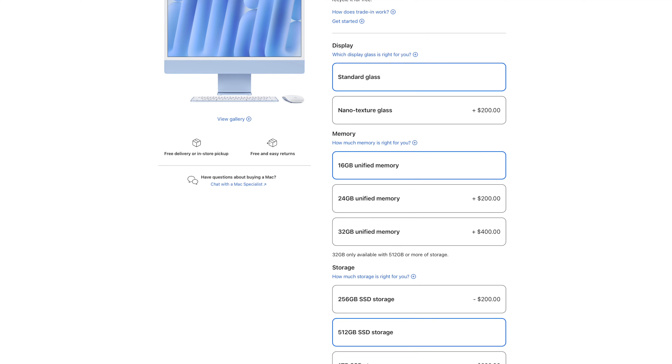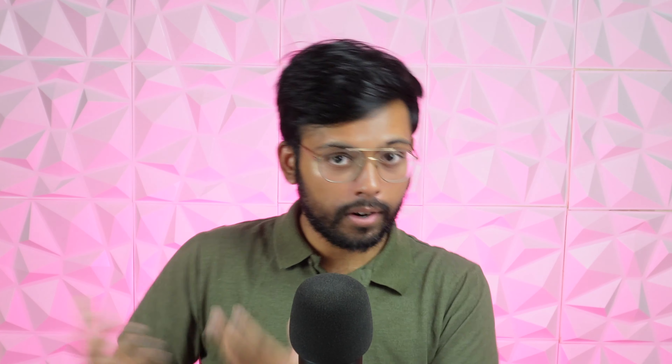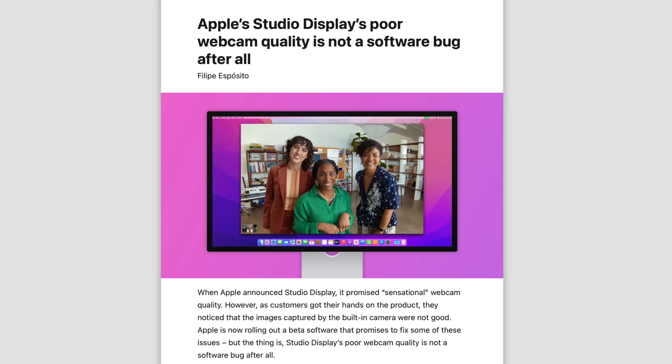Because 16 gigs is now standard, you can get 32 gigs of RAM with the M4 chipset — a nice boost over the M3 which supported a max of 24 gigs. You also get a new 12-megapixel Center Stage camera on the front, the same camera seen on iPads and the Studio Display, which tracks you as you move around and also enables a desk view so you can record your face and an overhead shot of your desk simultaneously.